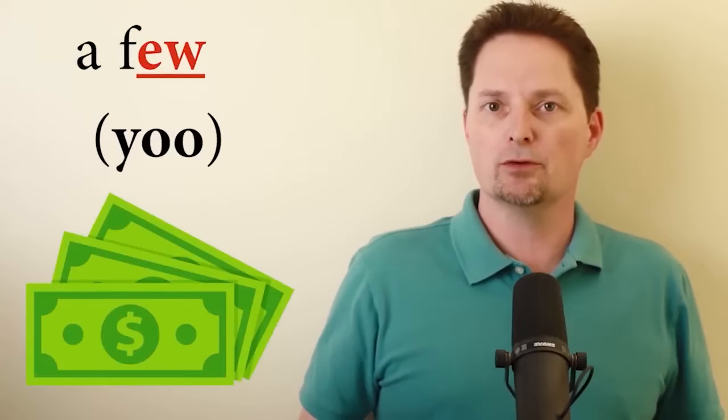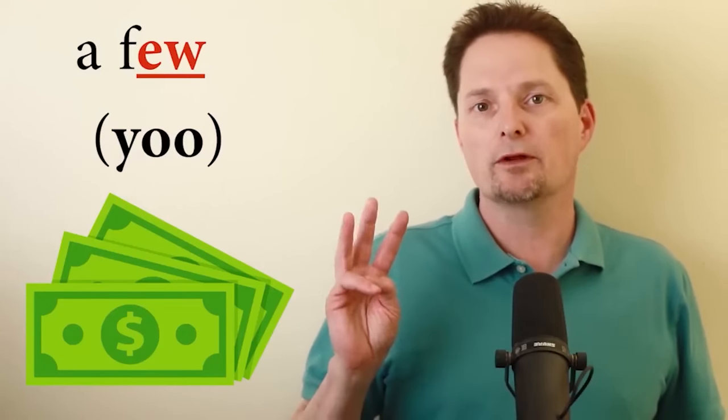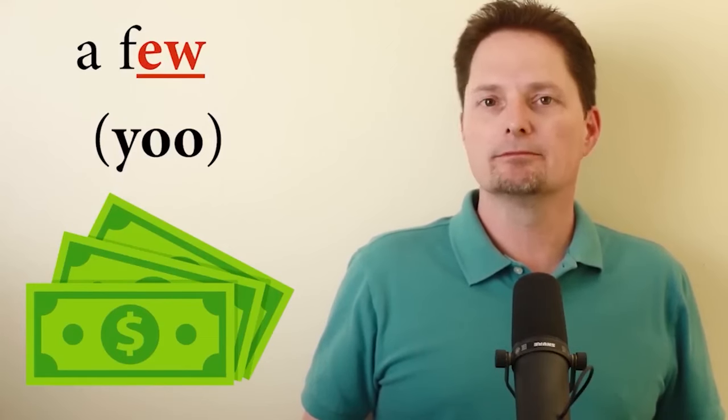Now let's talk about the word few. This word uses the Y-oo sound, like you: few. Few means not many — two, three, or four. A few. He has a few dollars. Another example: nephew, again making the Y-oo sound. My brother's son is my nephew, and my brother's daughter is my niece — so I have a niece and a nephew. Do you have a nephew?